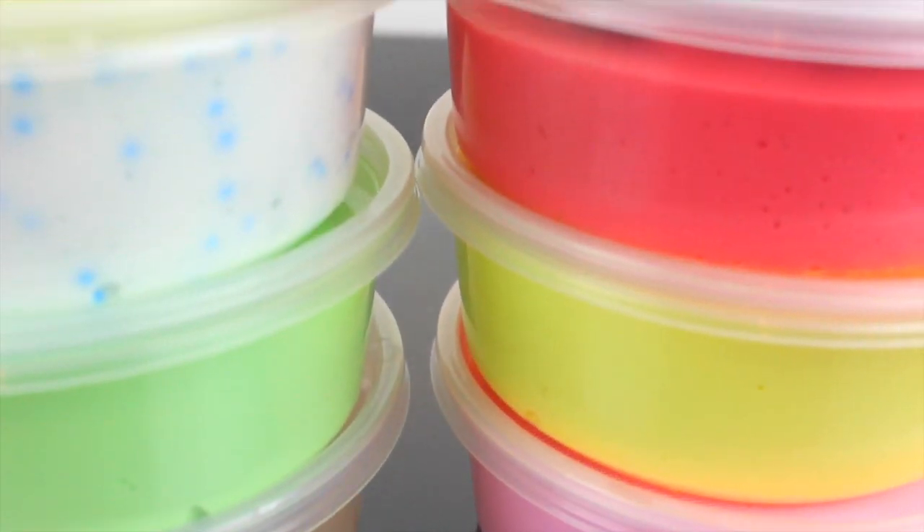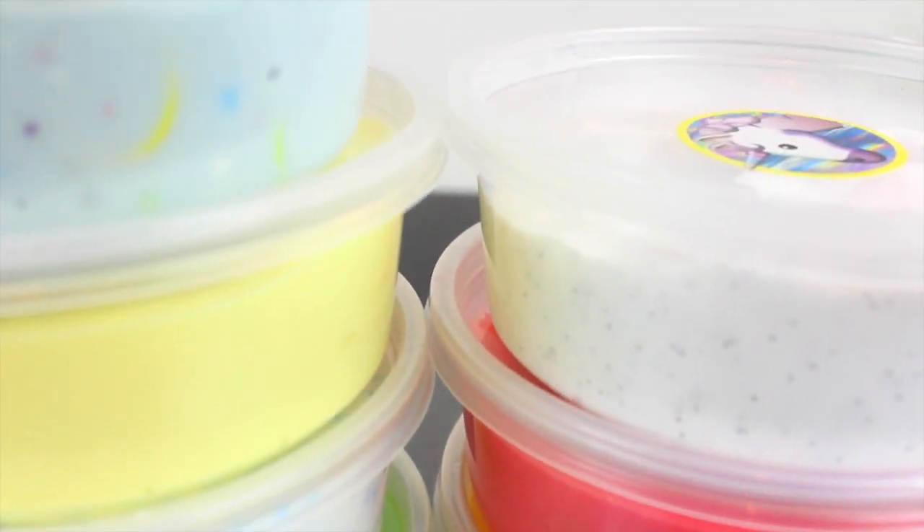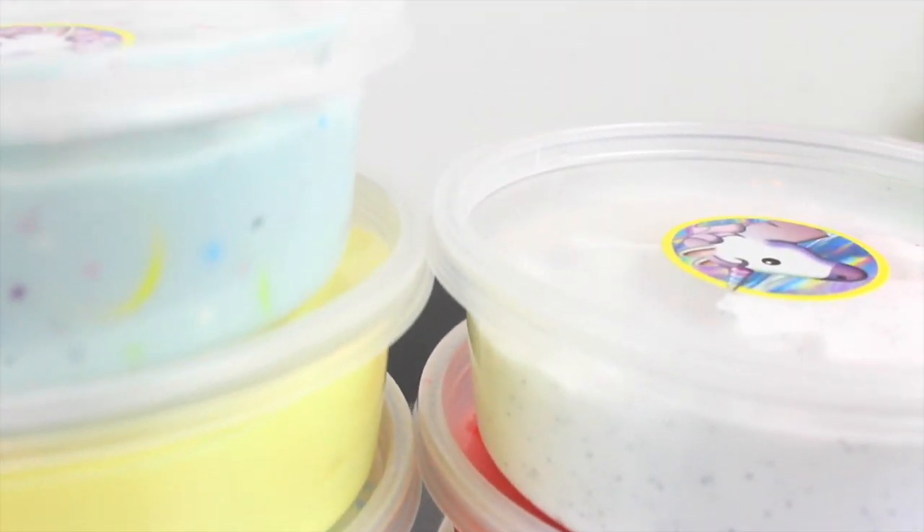And that is pretty much it for this restock! I really hope you all enjoyed it. Make sure you go check the link in the description box to head over to my slime shop and buy some slime. I love you all so much, bye!